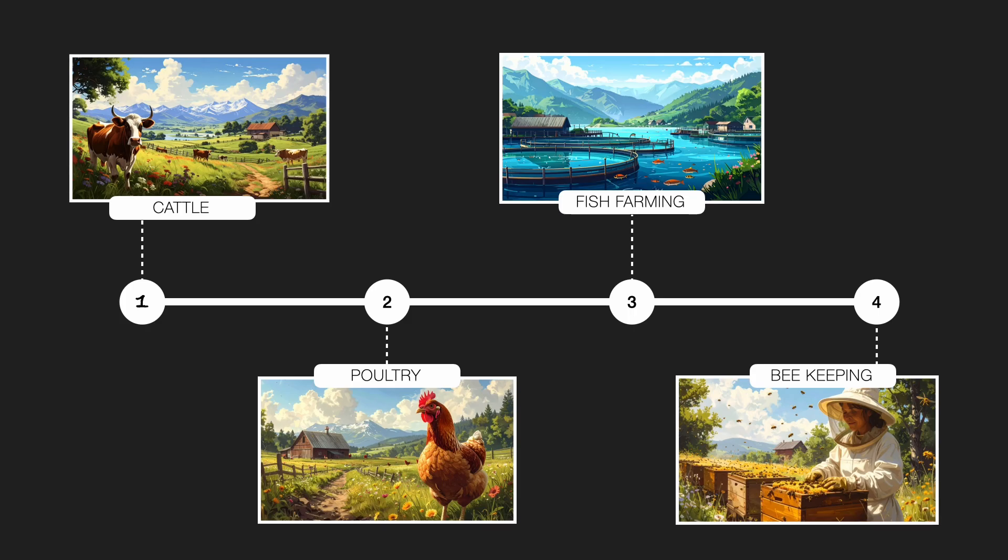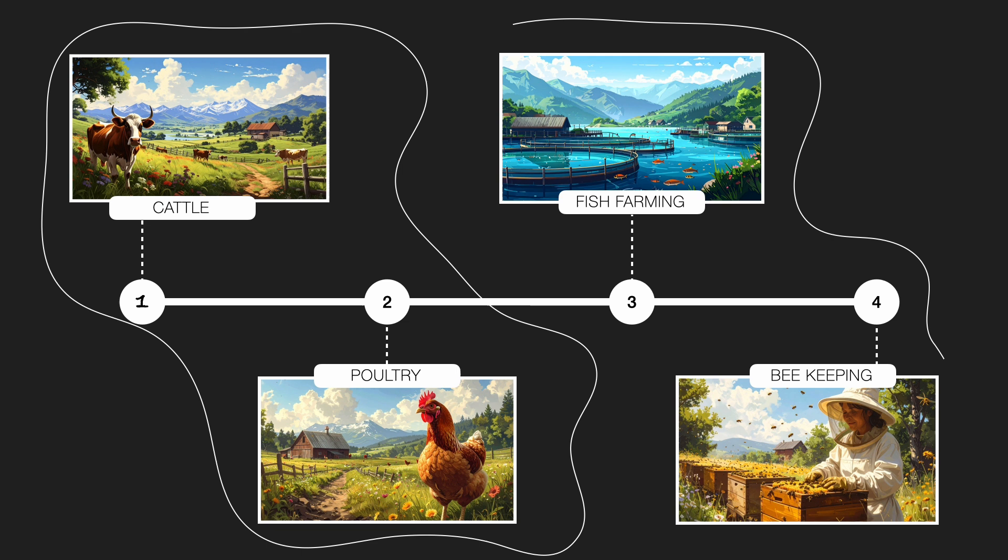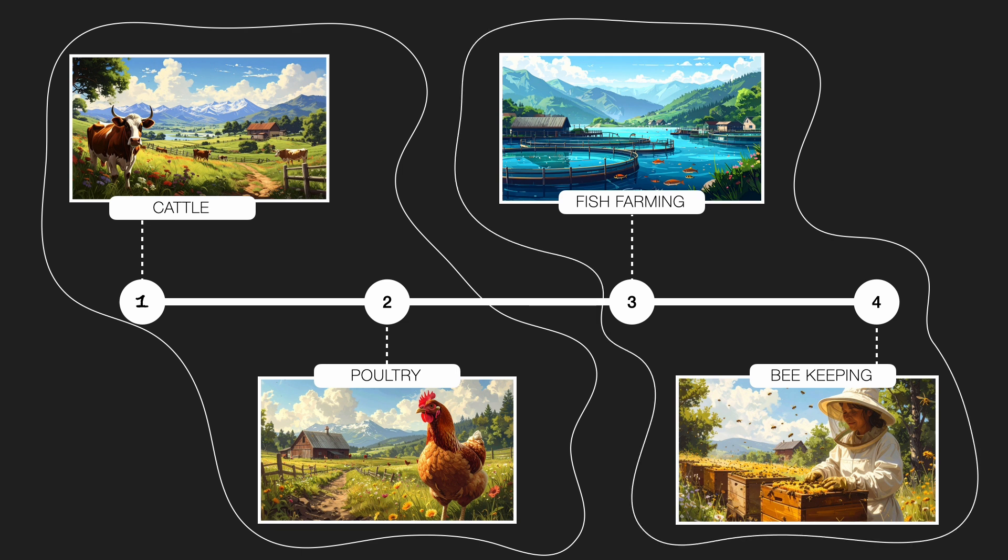So in this video, we have explored how cattle farming and poultry farming work. In the next video, we will take a closer look at the world of fish farming and beekeeping.